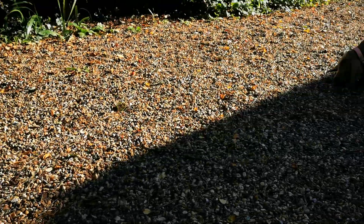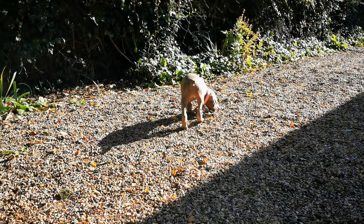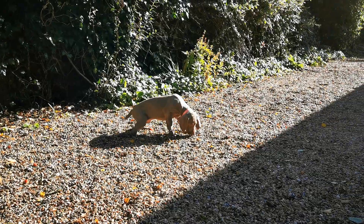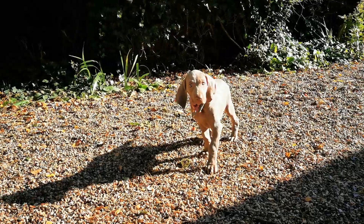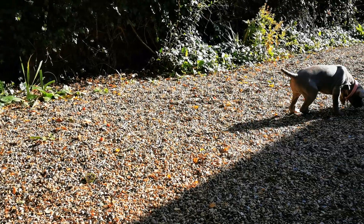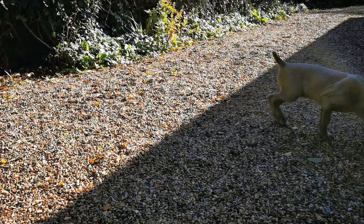Both of these dogs are male and Winston has tried to mount her a couple of times so we've stopped him doing that. It's just a dominance thing really, but it can be a bit annoying if it's constant. She hasn't minded really but we're going to stop him doing it.